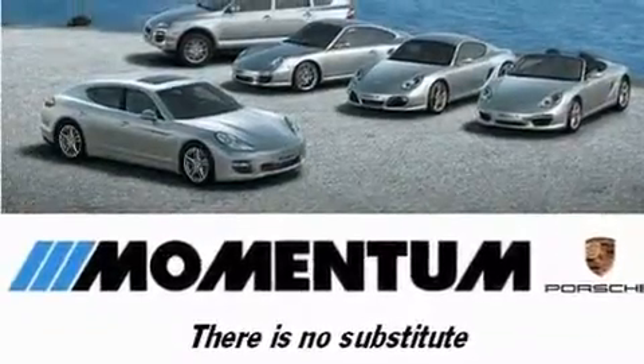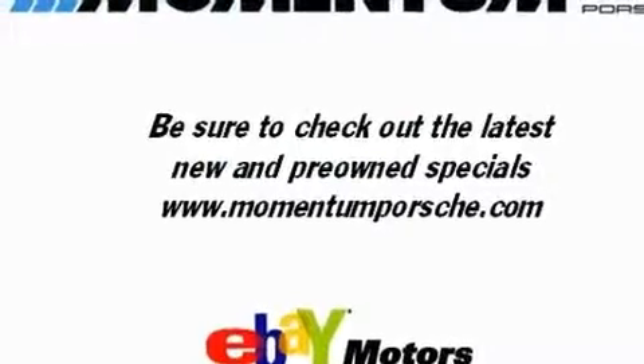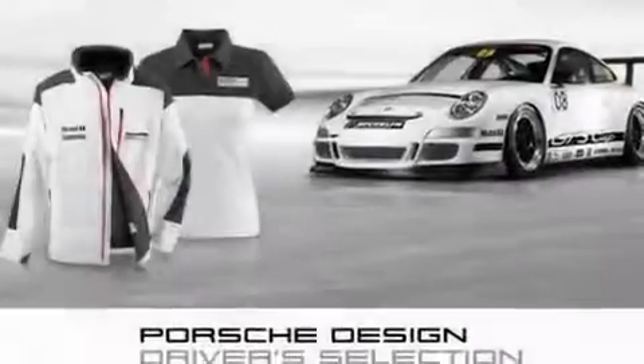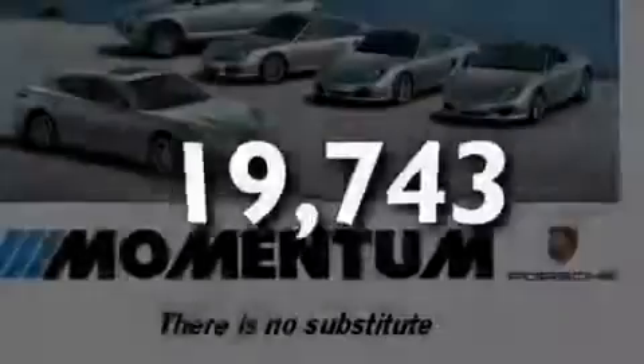Its top features include a power moonroof, dual-power seats, cruise control, a leather-wrapped steering wheel, a passenger-side vanity mirror, a security system, front fog lights, a stability control system, air conditioning with automatic climate control, and this vehicle has fewer than 20,000 miles on the odometer.